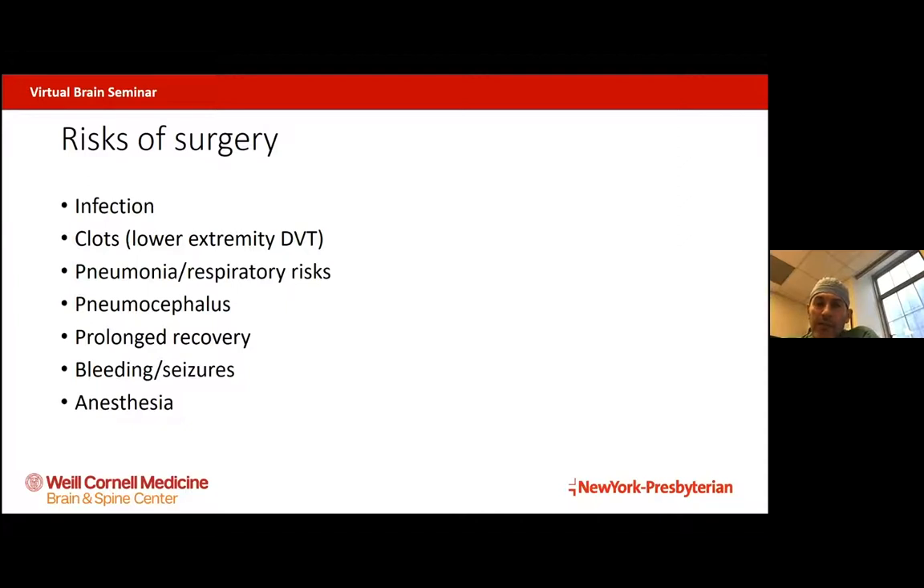Clots in the legs, such as deep venous thrombosis, can develop. Getting anesthesia and laying in bed afterwards puts people at risk for developing respiratory complications and pneumonia. Pneumocephalus — air in the brain — is a complication whenever we open up the skull, and can slow down the healing process. Anytime we're touching the brain, we have risk of causing bleeding or seizures to the brain surface, and there are risks of general anesthesia. So surgery in this patient population is associated with some immutable risks, which are made worse by the older patient population.